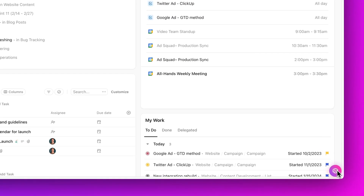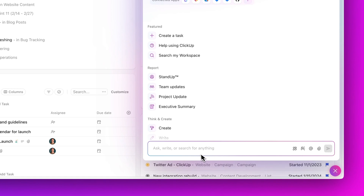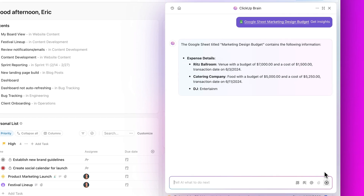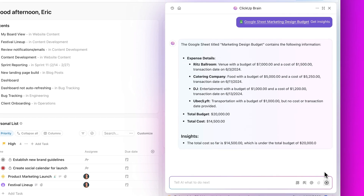Next up, get AI insights on connected app links. Drop a link from any connected app, like a Google Sheet, into ClickUp AI and ask for insights. Picture pulling support stats on the fly — paste the link, ask for a daily breakdown, and get an instant, accurate answer.